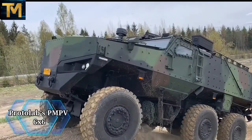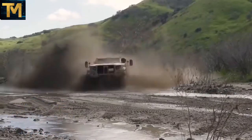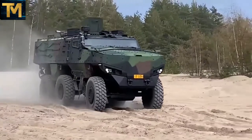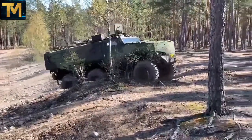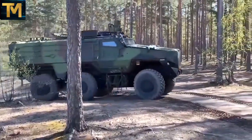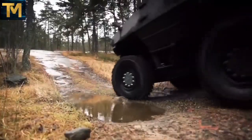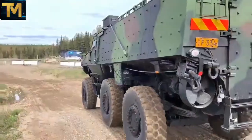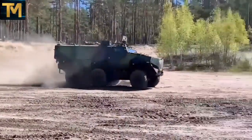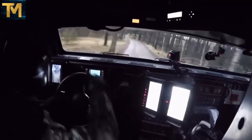Number 8. Protolabs PMPV 6x6. The PMPV Misu is a Finnish-made, six-wheeled, amphibious, mine-resistant, ambush-protected armored personal carrier designed for the Finnish defense forces as a possible replacement for its XA-180 series vehicles. The first version was produced in 2015, and test production began in 2017. It was designed to operate with ease of use, simple structure, and low-cost maintenance.